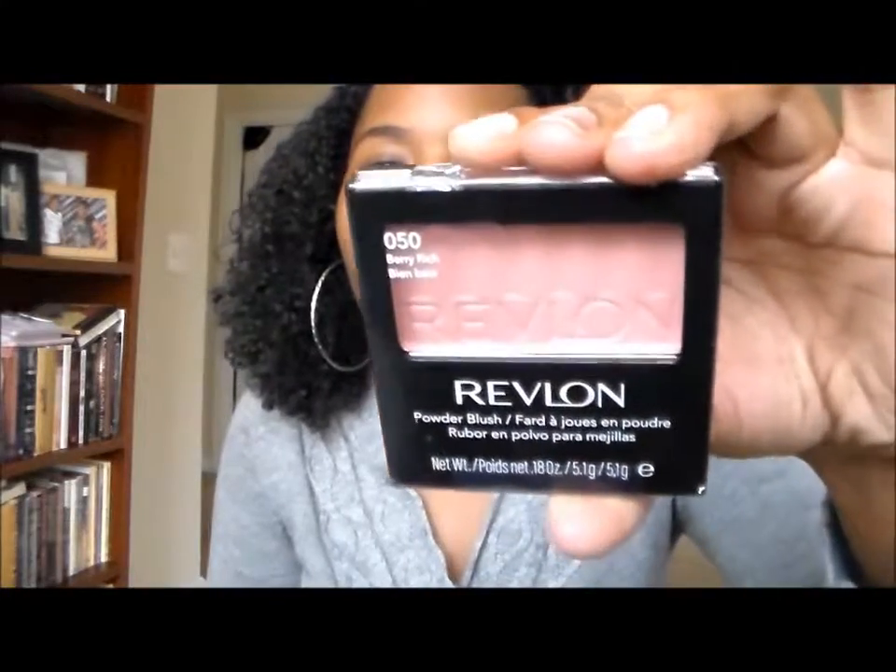The next thing is this Revlon blush powder in the color Berry Rich, number 050. This is a really pretty, neutral everyday type blush — it's kind of pinky, like a light pinky mauve color. This is going to be so pretty. I am loving my goodies so far.